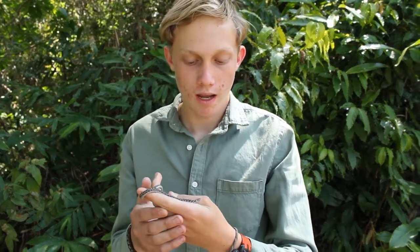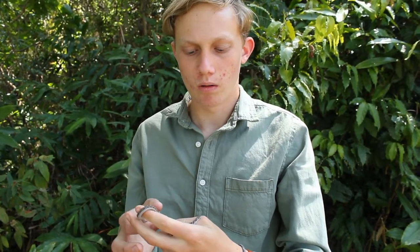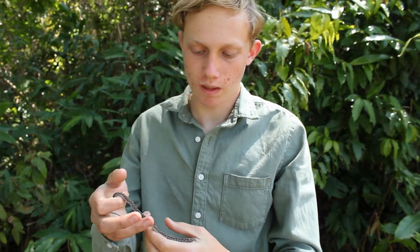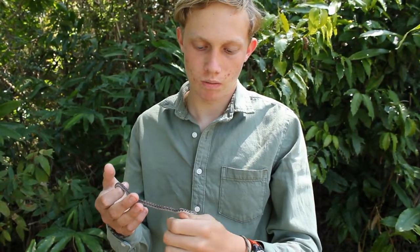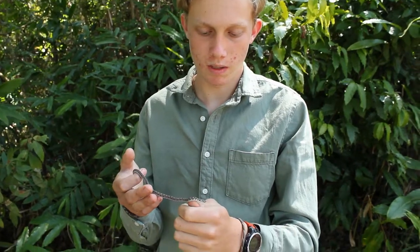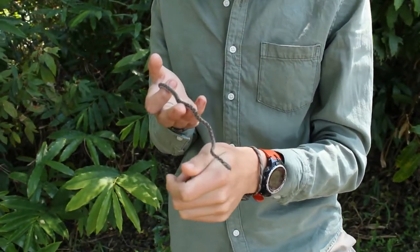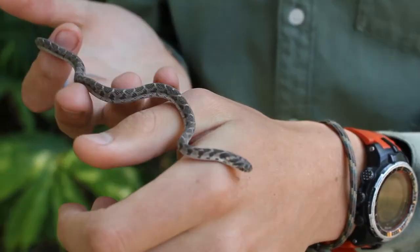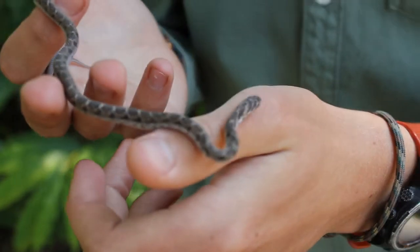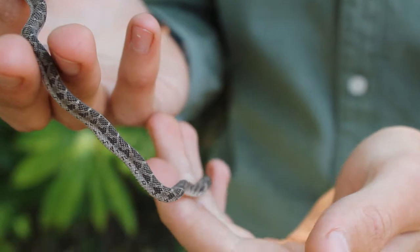Hi, it's Tristan here again, and today we are back in the Hondi Valley in eastern Zimbabwe looking for endemic species of reptile. Today is the first day of the trip and we have found three different species of snake, including this one. This is the common egg eater, Dasypeltis scabra. Those of you who know your snakes will probably know this snake by its other name, the rhombic egg eater.